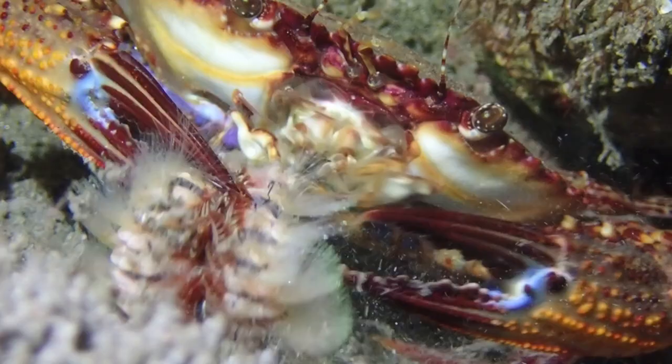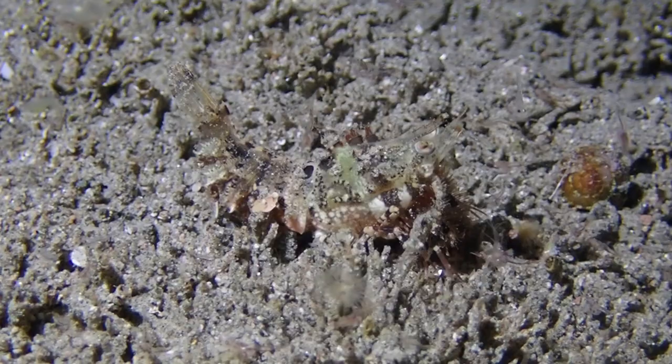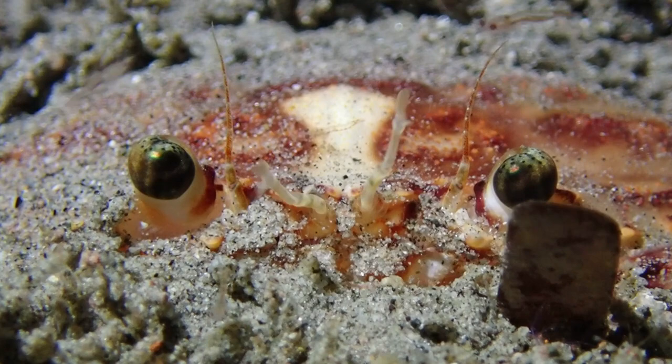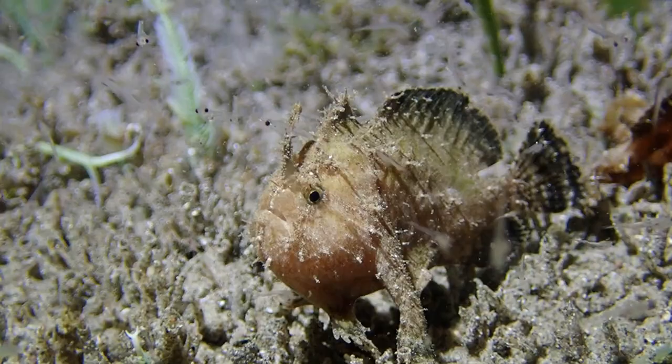Also at the same dive site we have these highly camouflaged shrimps — I do want to get more footage of these very curious animals. And here there's a crab buried in the sand, just chilling out.